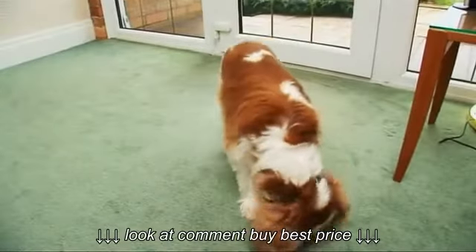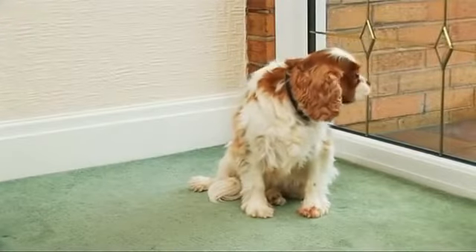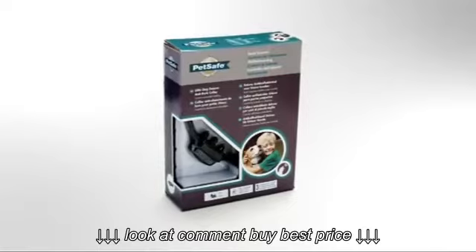And before long, your dog learns to stop barking and avoid the static stimulation completely. For small dogs, the Little Dog Deluxe Anti-Bark Collar is the perfect solution.